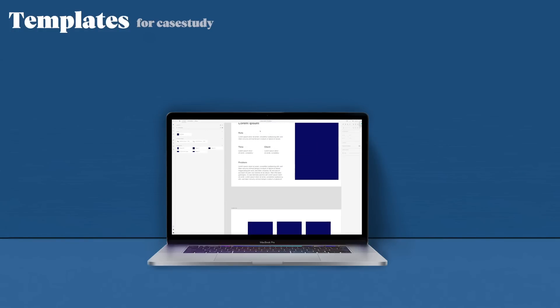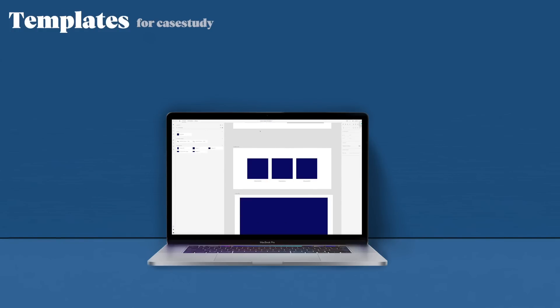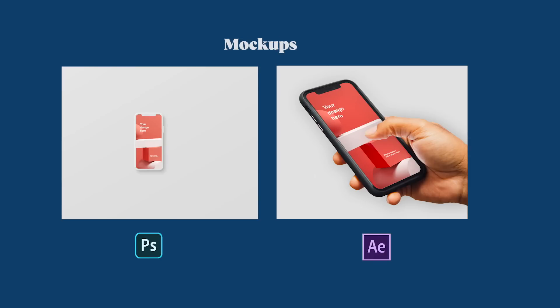There are also templates which help you to create your UX case study, and the course also comes with two mockups which are ready to use for your case study.